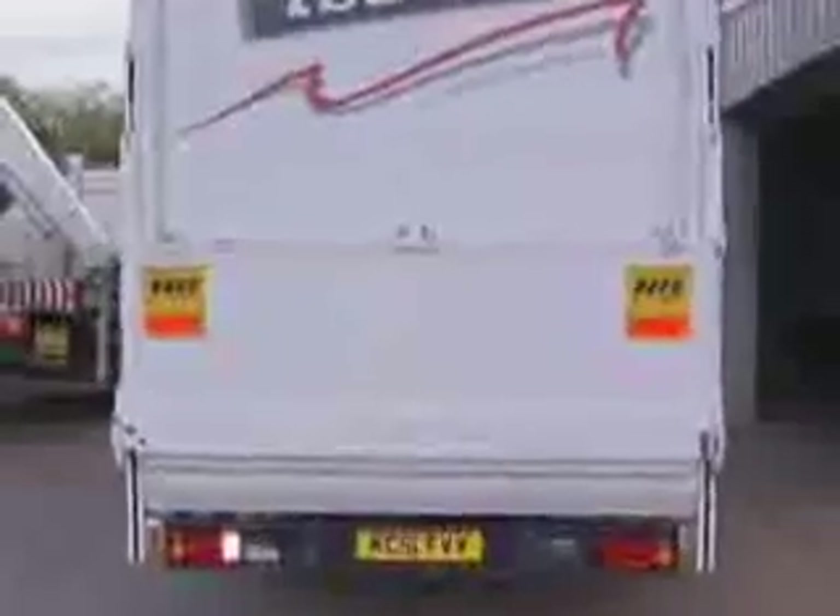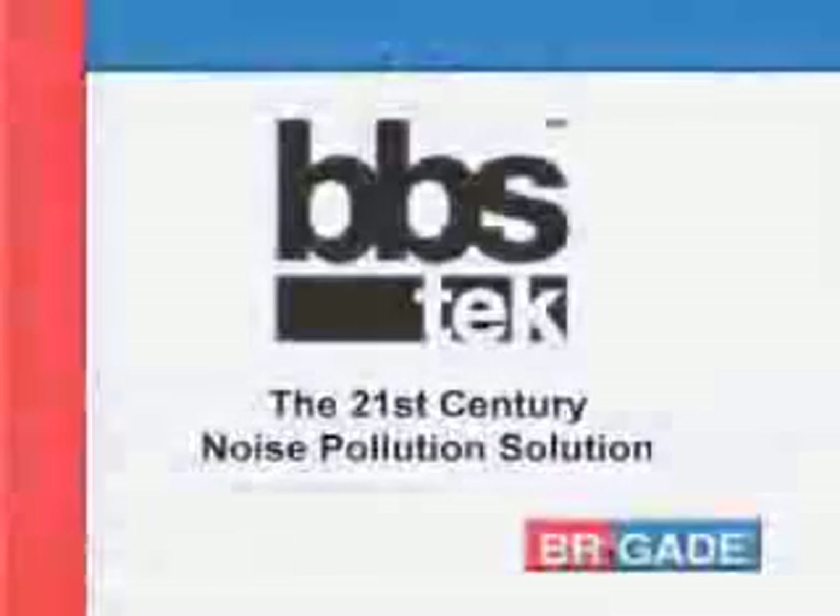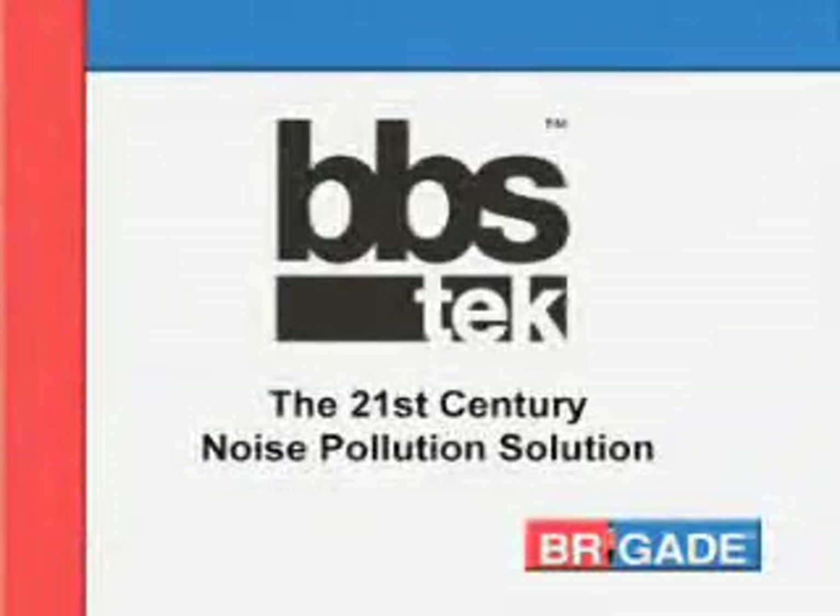So next time you specify a reversing alarm, make it a BBS tech back alarm to cut noise complaints and improve safety. The BBS tech back alarm — someday, all reversing alarms will sound like this.